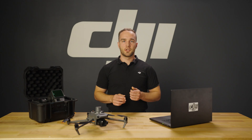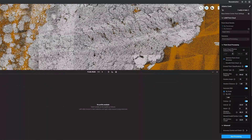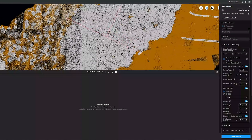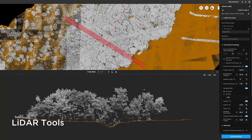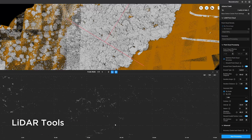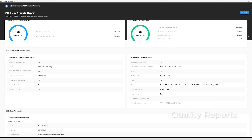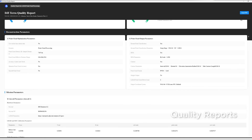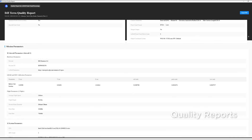The LiDAR processing workflow shares similarities with photogrammetry but offers the additional feature of ground layer classification. Following this step, DJI Terra directly generates a digital elevation model and contour lines. After processing, you can assess the thickness of the point cloud layer by examining the elevation profile and directly taking measurements within DJI Terra. DJI Terra also generates comprehensive reports outlining the methodology and metrics used, providing full transparency and helping you understand your data's reliability.